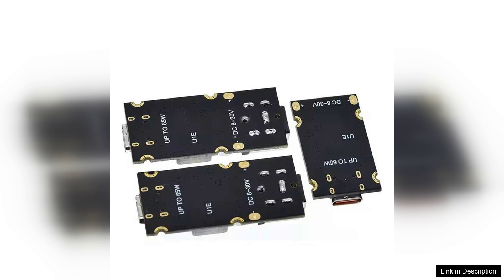In conclusion, the PD65W Fast Charging Module is a reliable and efficient solution for anyone in need of rapid charging capabilities. Its compatibility with various protocols and devices, combined with a compact design and robust safety features, make it a worthwhile investment for tech enthusiasts and everyday users alike. If you're looking for a fast and convenient charging solution, this module is definitely worth considering.